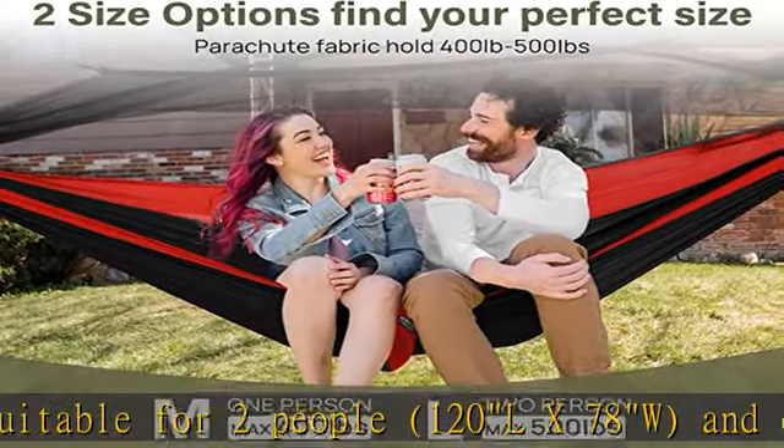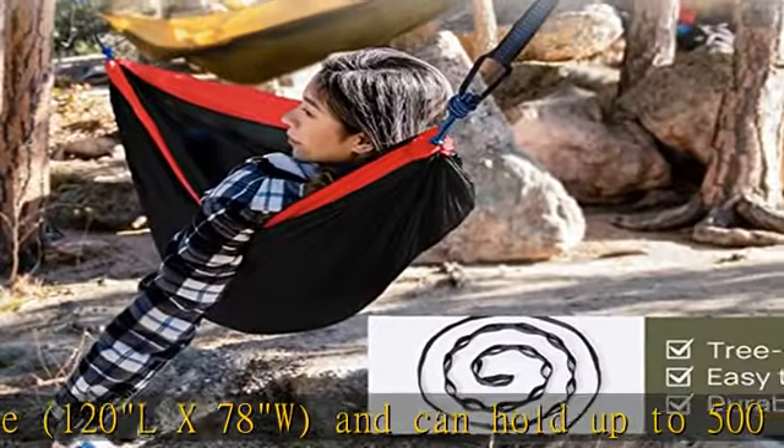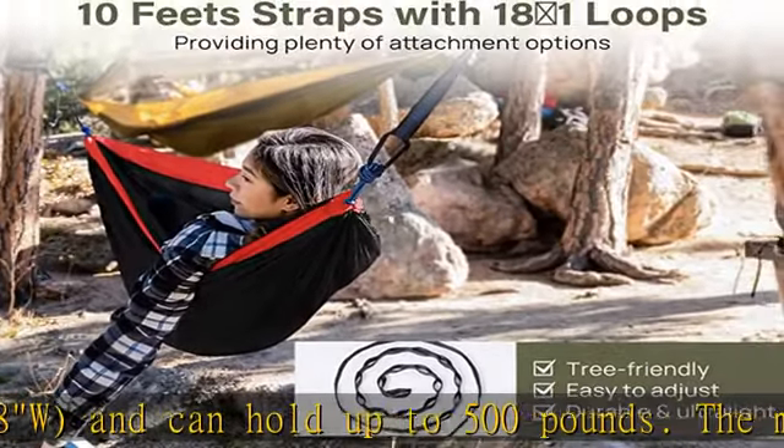Design with net: the hammock with net allows you to enjoy comfortable moments whether outdoors or indoors. Tree-friendly straps: the straps provide a larger contact area and are friendly to trees.